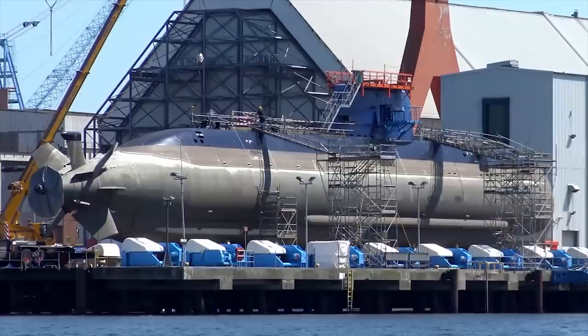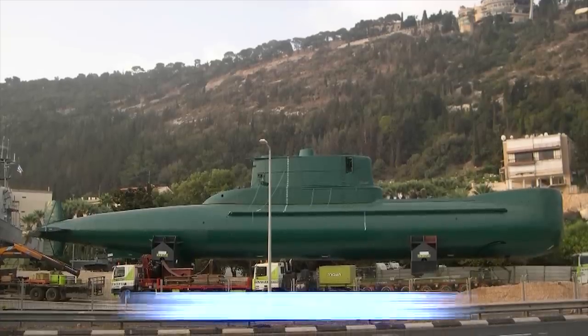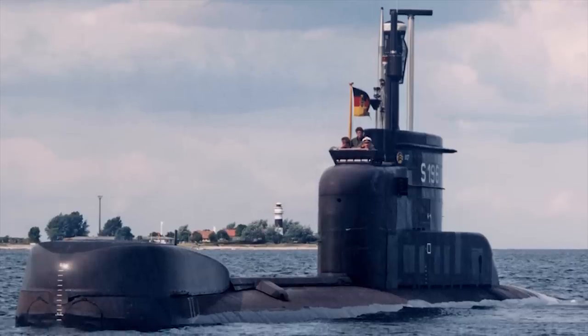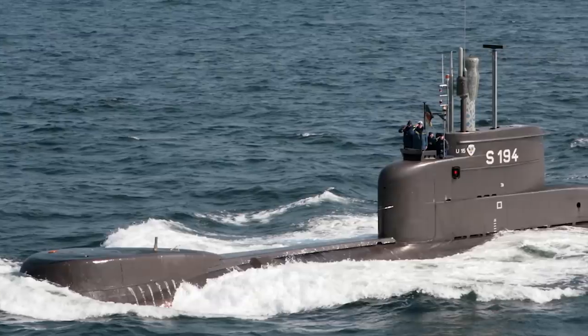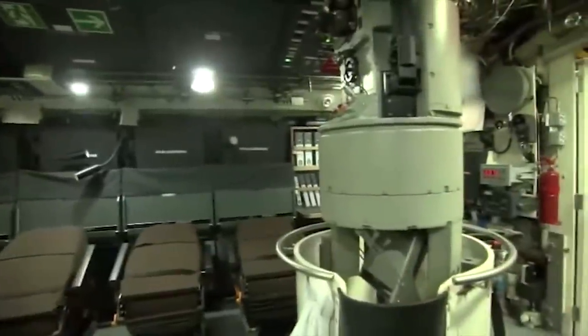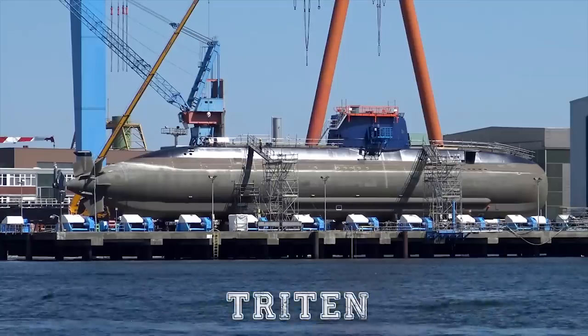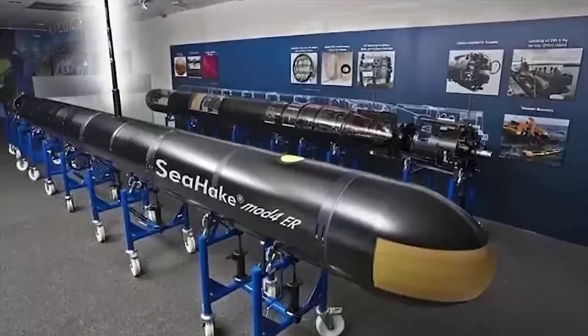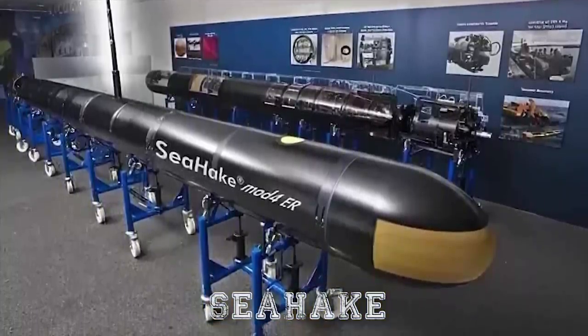Dolphin Class: The Dolphin-class coastal submarines replaced the previous Gal-class in service with Israel's navy. The Gal-class is essentially a German Type 206 which had served since the late 1970s and were deleted in 1999 to 2000. In 1988, the Israeli navy decided to purchase two boats of the Dolphin-class designed by IKL. The boats are similar to the Type 209-class, except for internal revisions to permit the incorporation of a wet-dry compartment so that underwater swimmers can leave and re-enter the boat.